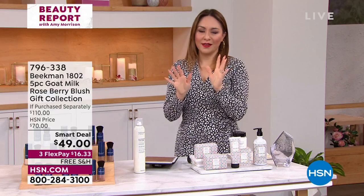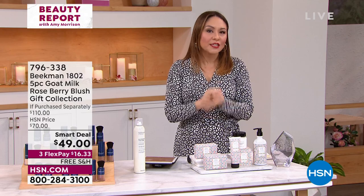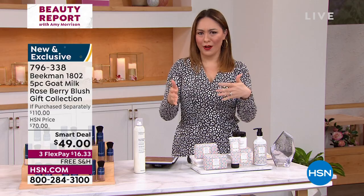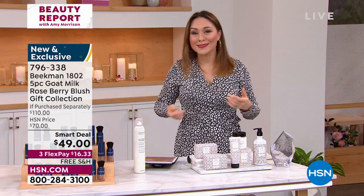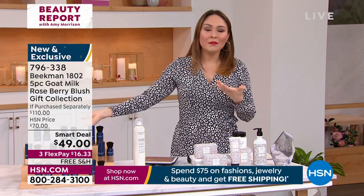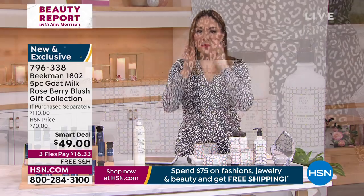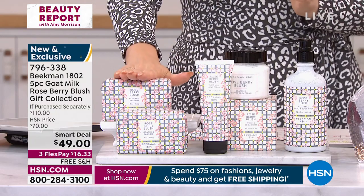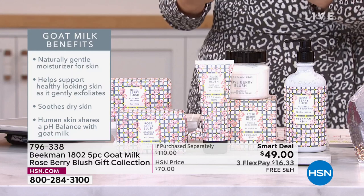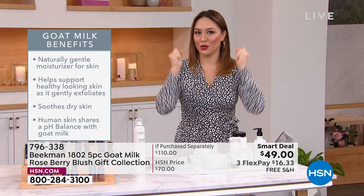Josh and Dr. Brent, who are the Beekman boys, started this HSN clean beauty brand basically bringing us goat milk products. They were city boys who went to Sharon Springs, found a place, met somebody with goats and somebody who makes soap. They figured out that goat milk has the same pH as human skin, and it all started with their bar soap. They started figuring out all these amazing things they could give to us with goat milk. And what has happened since they arrived at HSN — we wait for the new scents.